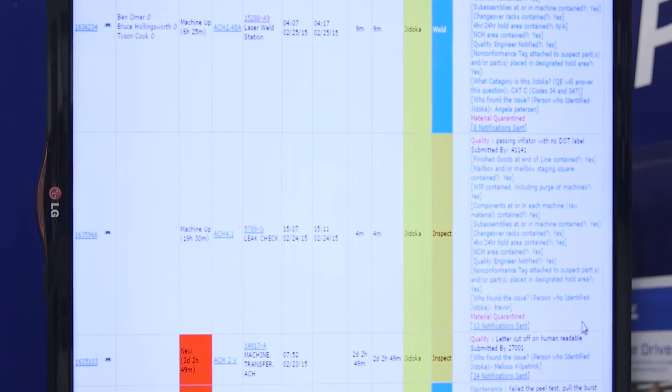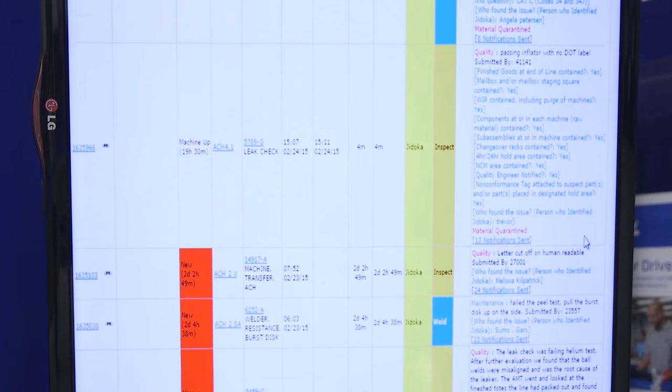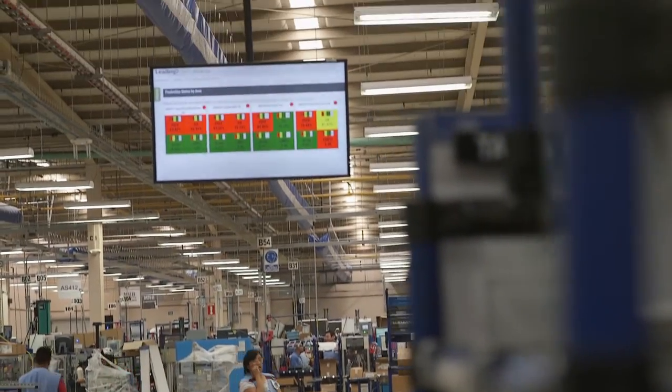It's real time. You can look up anything you need. It's right there at your fingertips. We use it to assign resources, manage priorities, and also track the performance of the production cells, which is very useful for us.